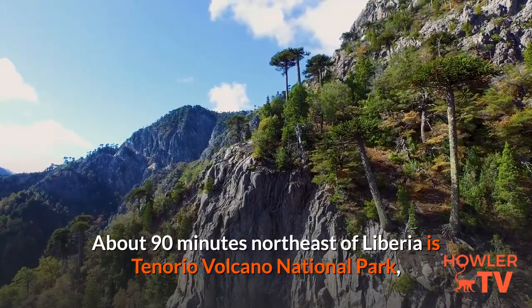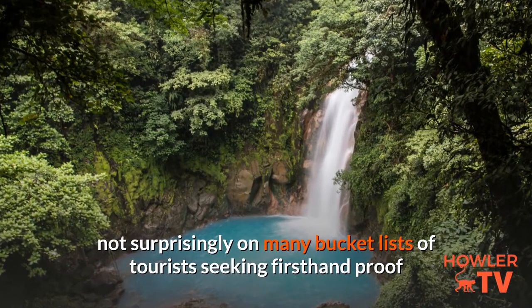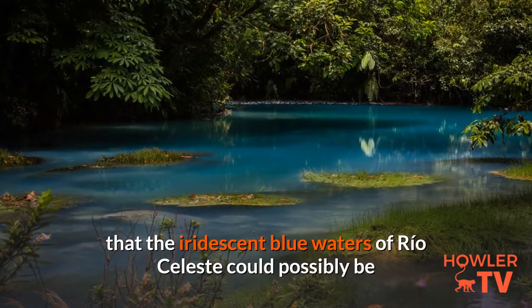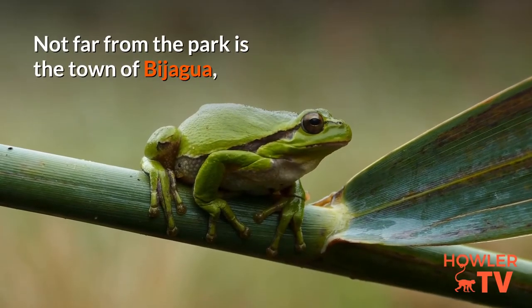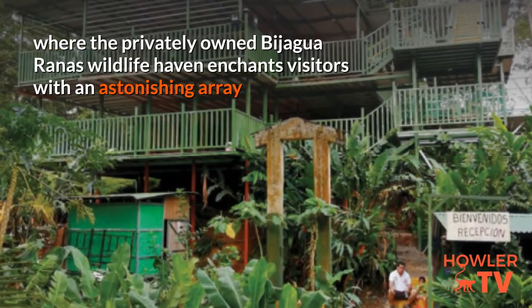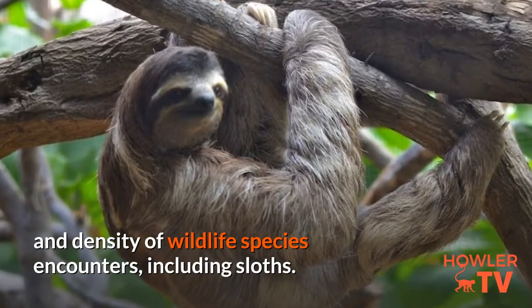About 90 minutes northeast of Liberia is Tenorio Volcano National Park, not surprisingly on many bucket lists of tourists seeking first-hand proof that the iridescent blue waters of Rio Celeste could possibly be as stunning as they appear in photos. Not far from the park is the town of Bijagua, where the privately owned Bijagua rainforest wildlife haven enchants visitors with an astonishing array and density of wildlife species encounters, including sloths.